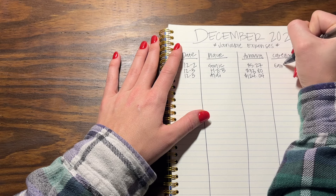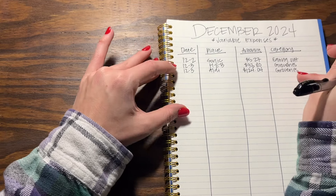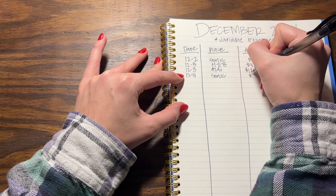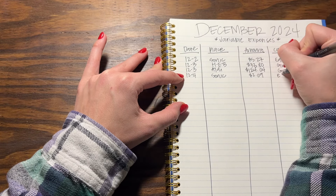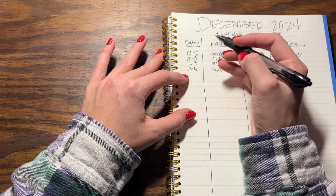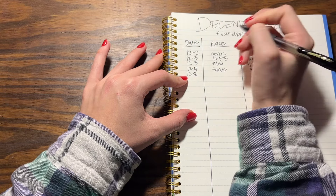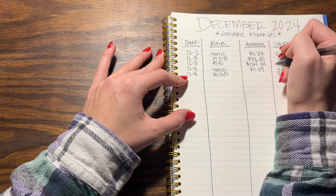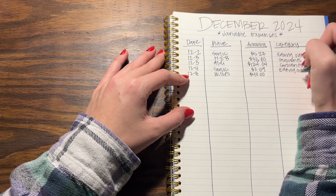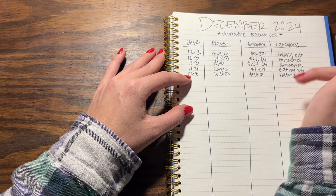Sonic was eating out and the two grocery stores are groceries. On the fourth I went to Sonic of course and spent $2.09 - that's eating out. The fifth, sixth, and seventh were no-spend days. Then on the eighth I went to lunch with my friend and spent $40, which is a lot, but we were just having a girls' day. That was with the tip and everything, so $40.